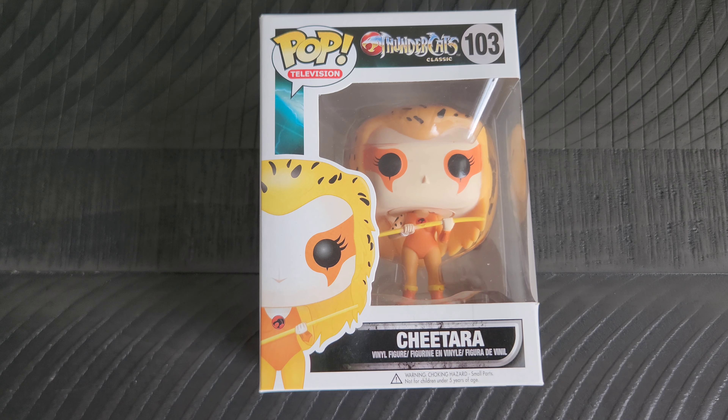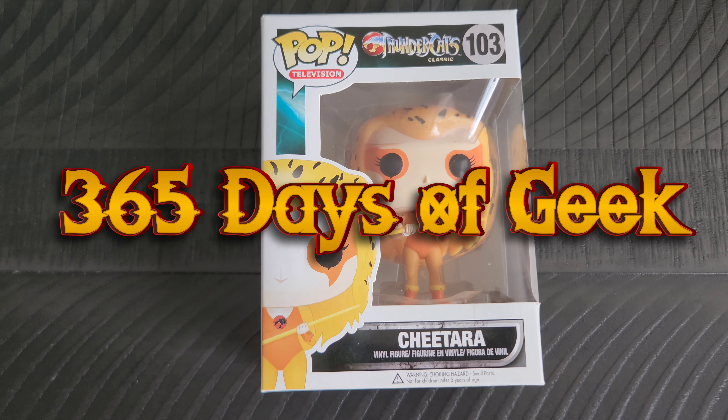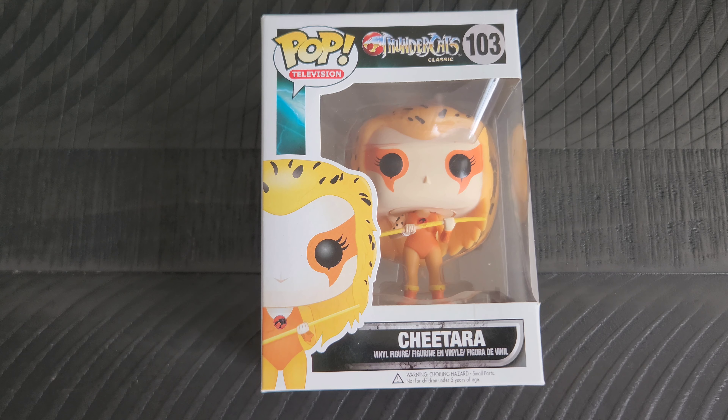Yo yo yo, all my fellow geeks and nerds and friends out there on the interwebs, it's me, ya boy Adrian here with another day of geek item for you to check out. Sticking with the Funko Pop figures that were put out for the ThunderCats.